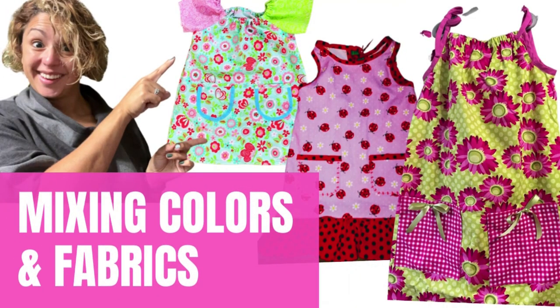If you've been thinking about mixing and matching colors and prints and you're not quite sure where to go, let me help give you a couple of pointers. I'm Mari with Marisos and thanks for hanging with me.